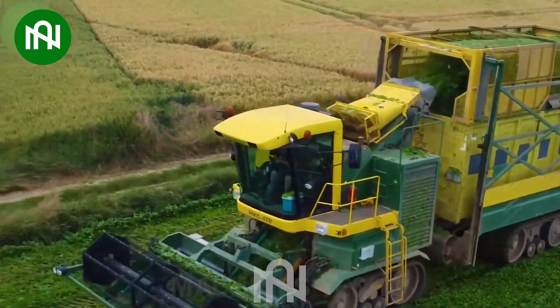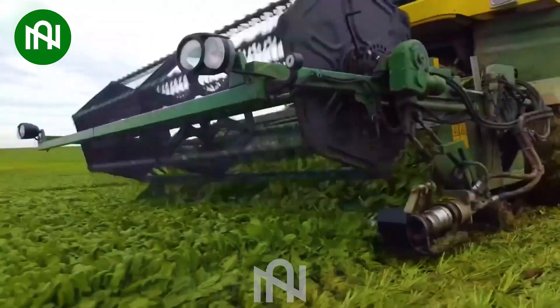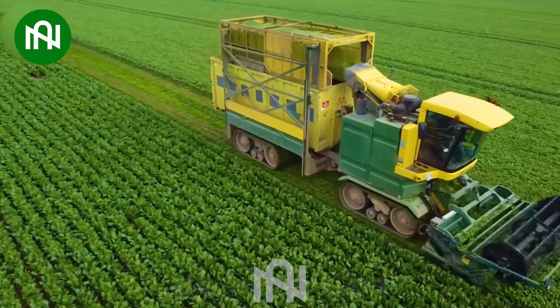This harvester operates not only swiftly, but also maintains the best quality for spinach leaves before delivering them to supermarkets. It's an incredible advanced technology with impressive efficiency.